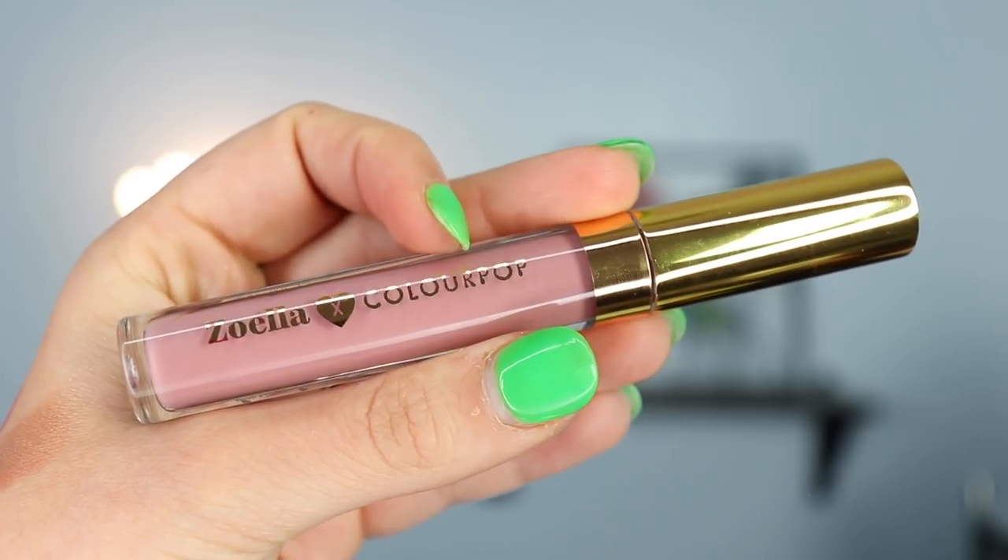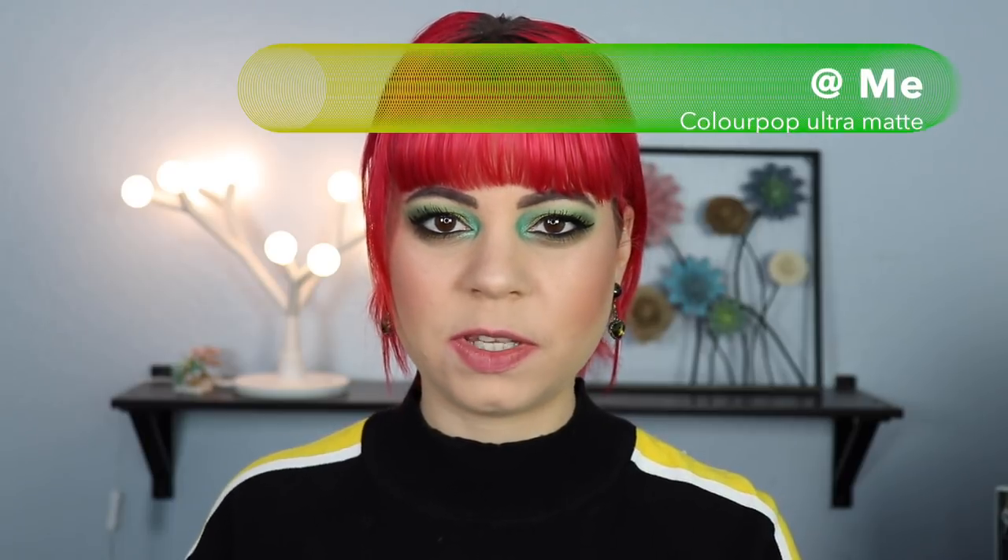The next lipstick is from the Zoella and ColourPop collab, in the shade 'At Me.' I wanted to swatch it next to 'Oh Snap' — looking at them up close you'd think they'd be almost the same shade. This is an ultra matte lipstick. They are pretty similar, though this one is a little more on the purple-mauve side while 'Oh Snap' is more nude-brown. Both are really really beautiful — I'm excited to wear these.